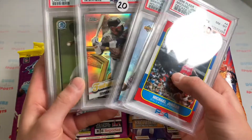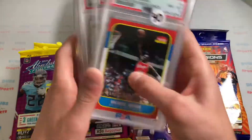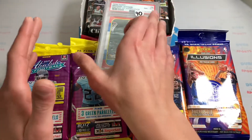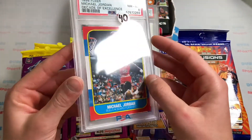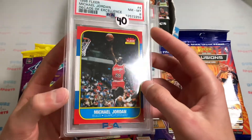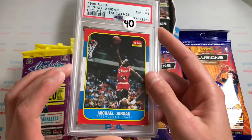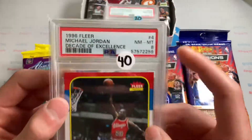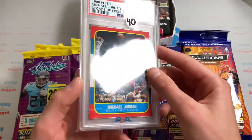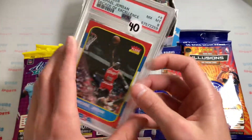There are five slabs right here. I got them all from the same guy and they add up to around $130 sticker price — he gave me all of them for $60, which was crazy. He was giving out great deals; he had a ton of slabs, so I'm guessing he just wanted to move them. First up in the lot, we got a PSA 8 1996 Fleer Jordan Decade of Excellence. It's pretty much just a replica of the original rookie from '86, but a really cool card.